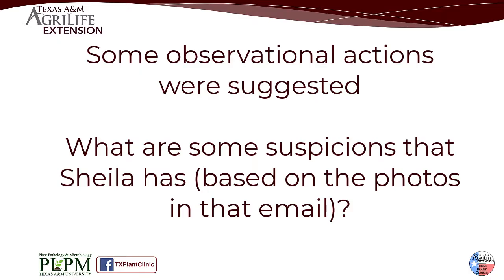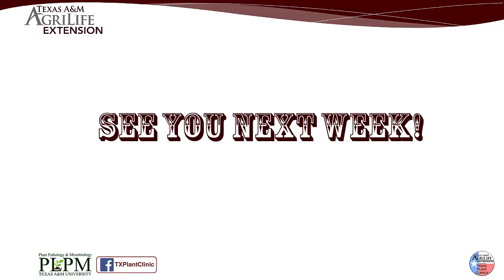Sheila suggested some actions to narrow down possible symptom causes. Can you guess what were some of the likely suspects? See you next week!